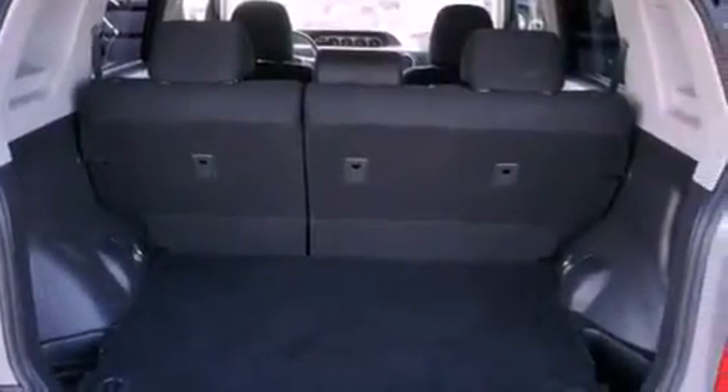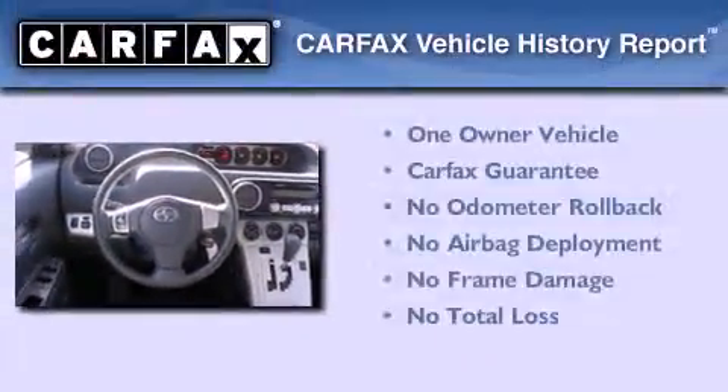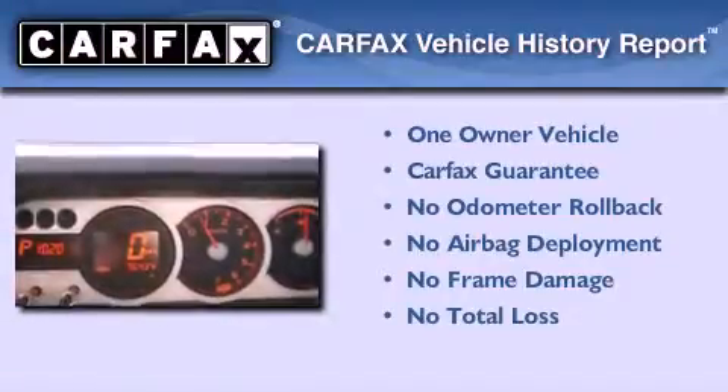With an EPA estimated rating of 28 miles per gallon on the highway, more money will stay in your pocket rather than pour into the fuel tank. This Scion has had only one owner and it qualifies for the Carfax buyback guarantee.